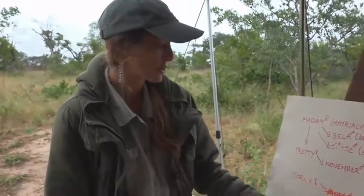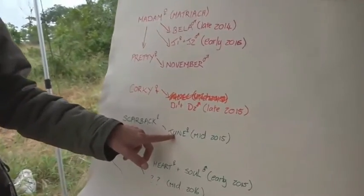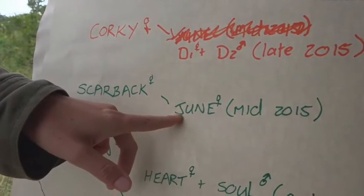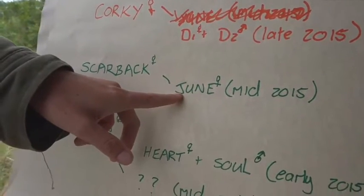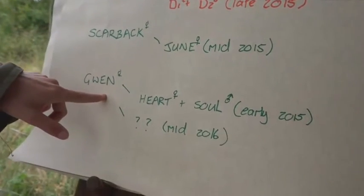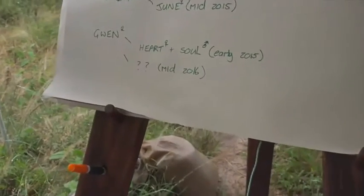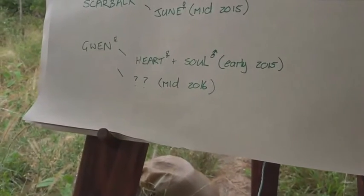When I first started working here in mid-2015, June was just a few weeks old — June's a little female. Haven't seen June in a long time; I don't know where June is. Gwen is right at the bottom of the food chain. Poor Gwen. I know she's had other offspring. She had cubs when I first started working here — Heart and Soul. Heart's been seen recently, and I'm pretty sure Soul has as well. And then there are two skittish little cubs with question marks — born in mid-2016.